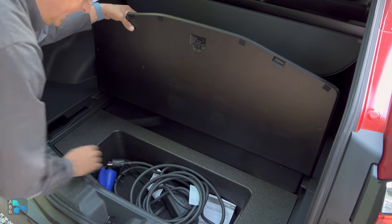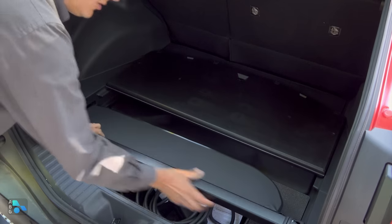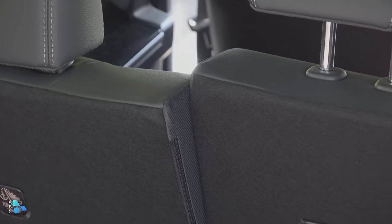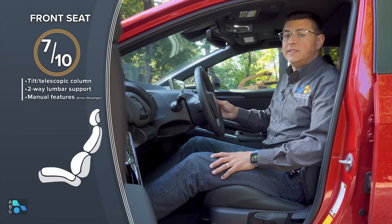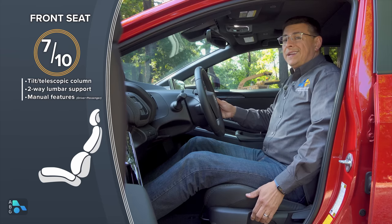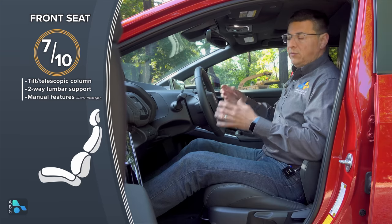There's a storage well for the charge cable, though only a single voltage EVSE is included. You can remove the foam divider for more space, and there's a notch where the roller cargo cover slides in underneath. We also get reclinable rear seat backs that move about an inch. For the front seat comfort score, I'm giving this 7 out of 10. I find the driving position a little more comfortable in the Nissan Ariya. In this XLE trim there's no power driver seat, and the seat bottom cushion feels a little short, lacking bolstering where I'd want it in my back.